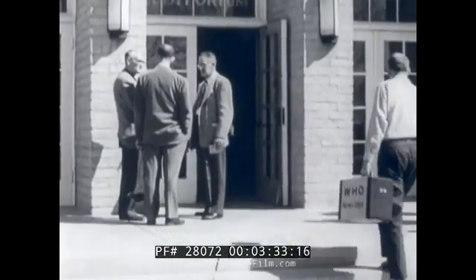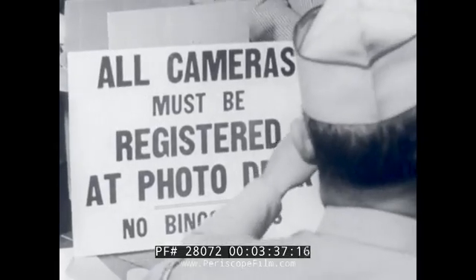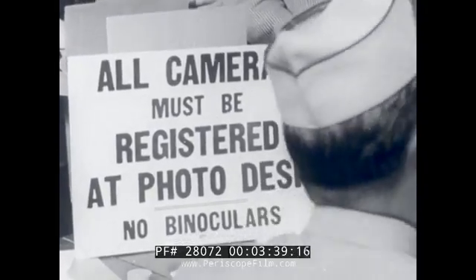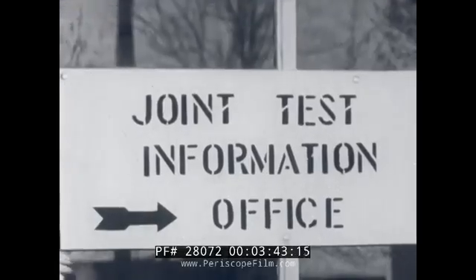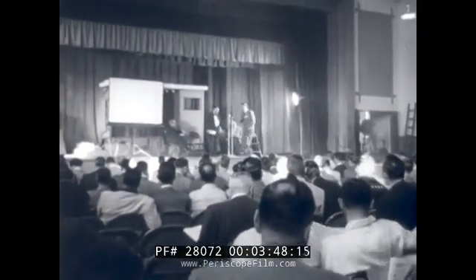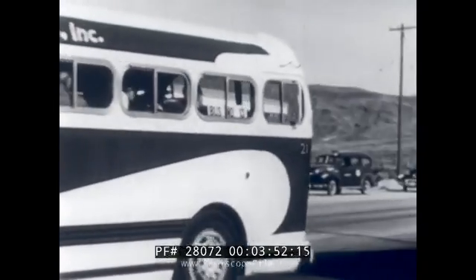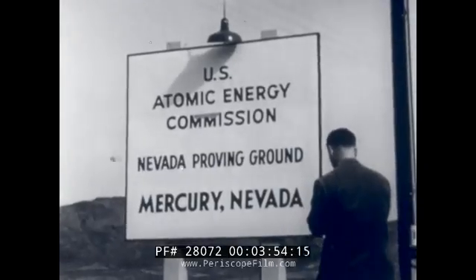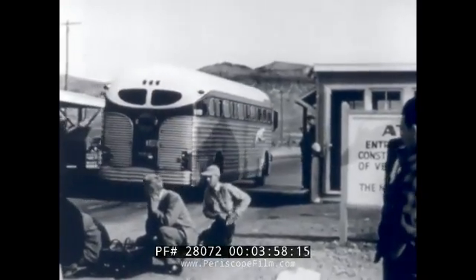Meanwhile, at Las Vegas, newsmen and photographers arrive from all over the nation to cover an event that has a direct bearing on the welfare of every American family. This way to a general briefing by officials of the Atomic Energy Commission, Defense Department, and Civil Defense, then out to Yucca Flat. Here, just before dawn, for the first time in our history, American homes will be exposed to atomic blast.